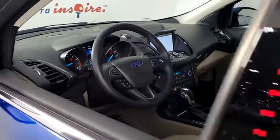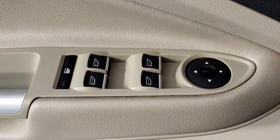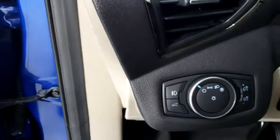Universal garage door opener, heated steering wheel, power windows, compass, rear window defroster, trip computer, security system, heated front seat.